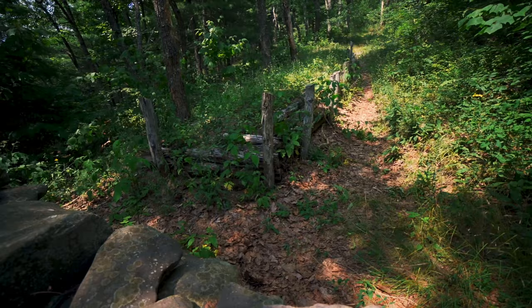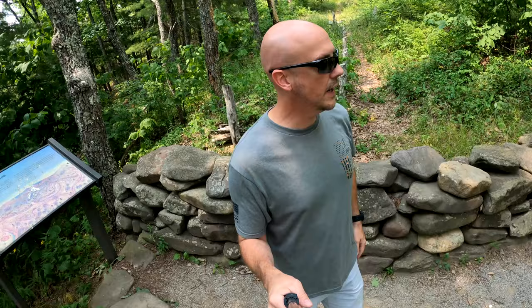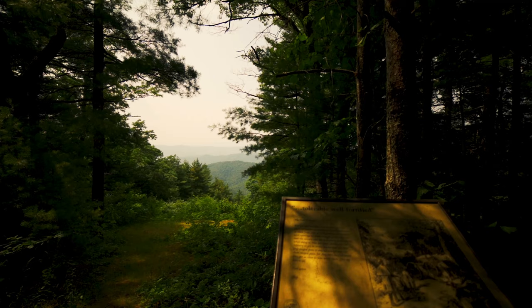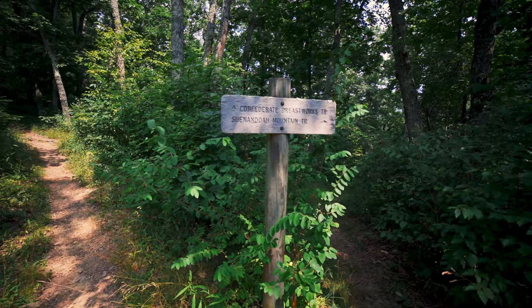These Confederate troops spent much of April preparing for battle, building their breastworks to defend this critical passage from Staunton to the Shenandoah Valley. They were called to leave and meet up with Jackson at Staunton to reinforce his troops. Once they combined with Jackson's force at Staunton, they marched back west down this route, retook this fort from the small group of Union troops, stayed overnight, and the next day marched straight west into McDowell for that epic battle.